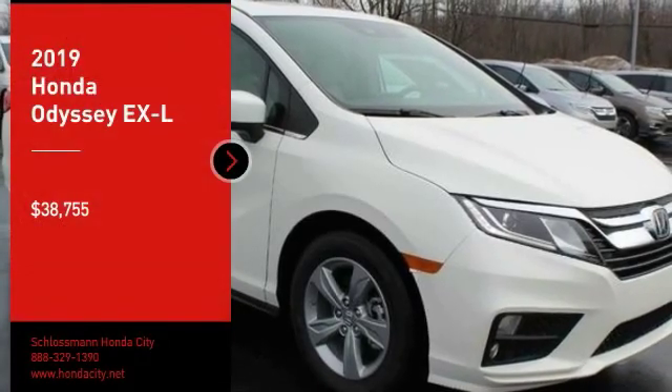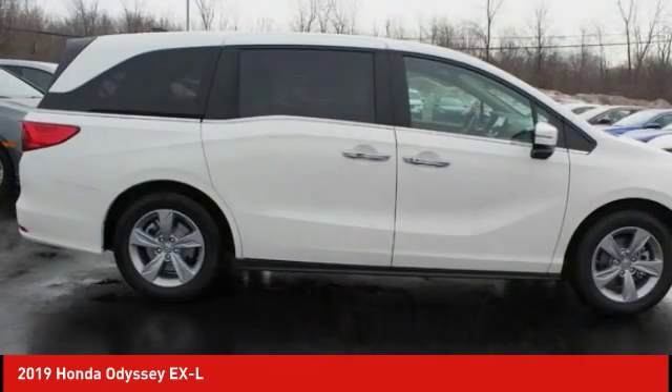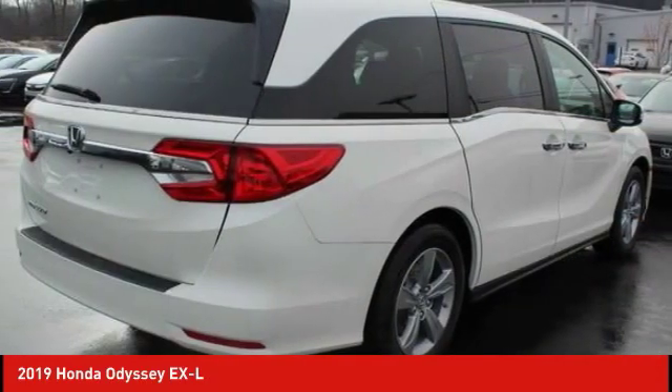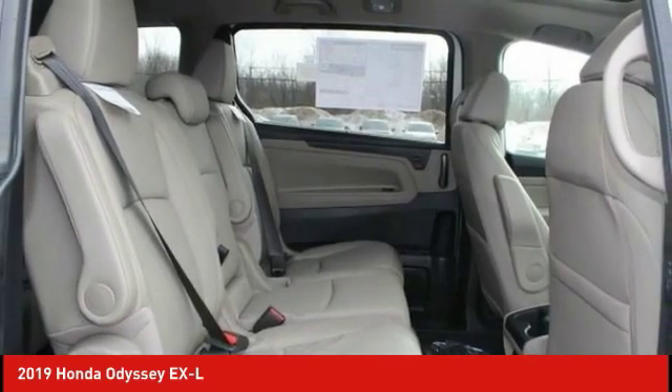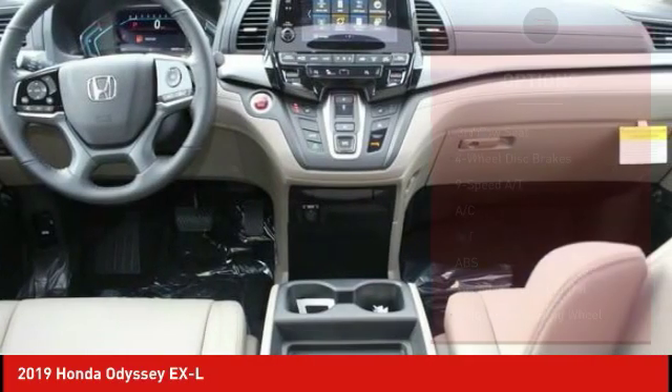Make a great choice today with the 2019 Odyssey. The Honda Odyssey is a showcase of distinguished style, captivating technology, and advanced safety features — a must for all families and is priced below $40,000. Here are some of this vehicle's great options.